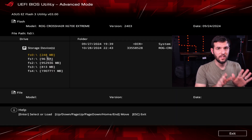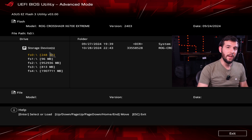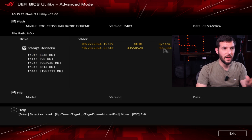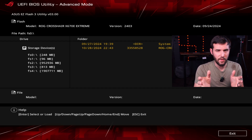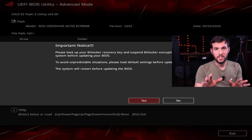From there, you're going to need to navigate to the USB drive that you put your BIOS onto. I know the flash drive I have is 248 megabytes — I know it's crazy that they even make flash drives that small still, but I got it for free so I can't complain. You're going to select that storage device, and then you'll see the raw crosshair .cap BIOS file. The naming will be different depending on the motherboard manufacturer, but it should be pretty obvious which file the PC wants you to select.